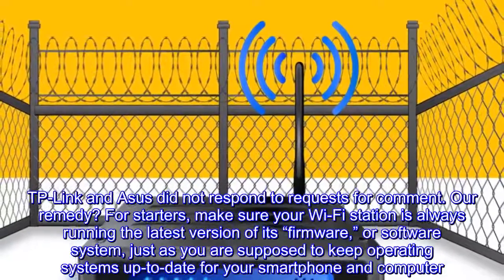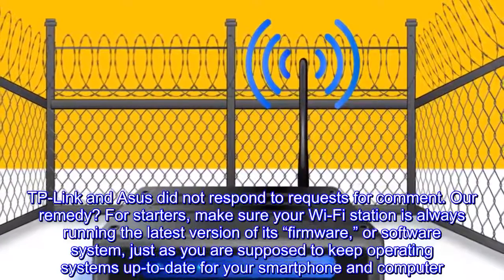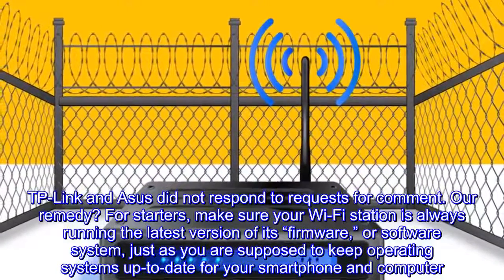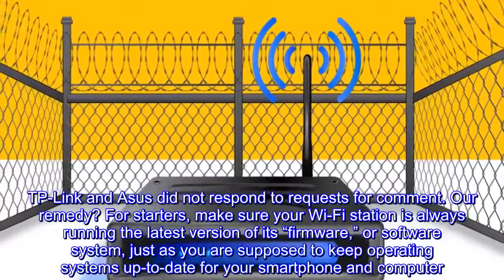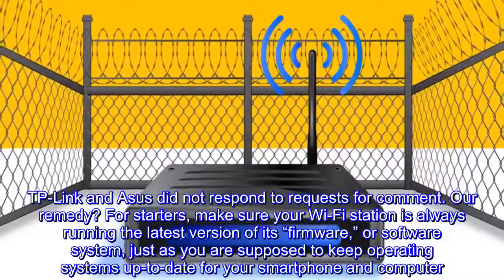Netgear, D-Link, and Linksys said they advised people to install the latest security updates and to choose strong usernames and passwords. TP-Link and Asus did not respond to requests for comment. Our remedy: for starters, make sure your Wi-Fi station is always running the latest version of its firmware or software system.